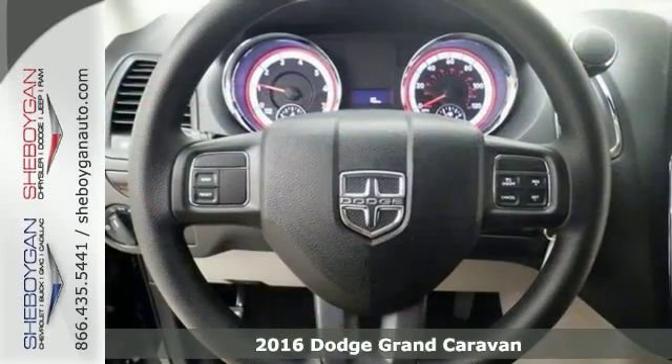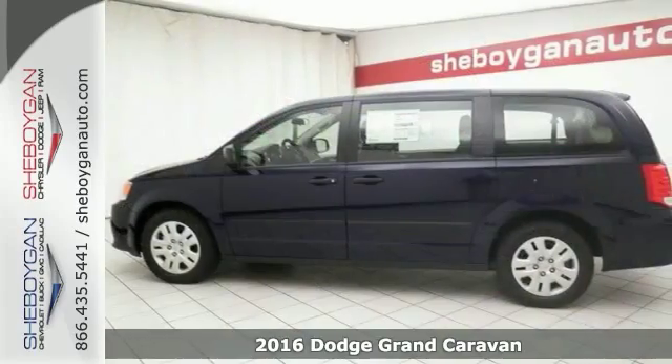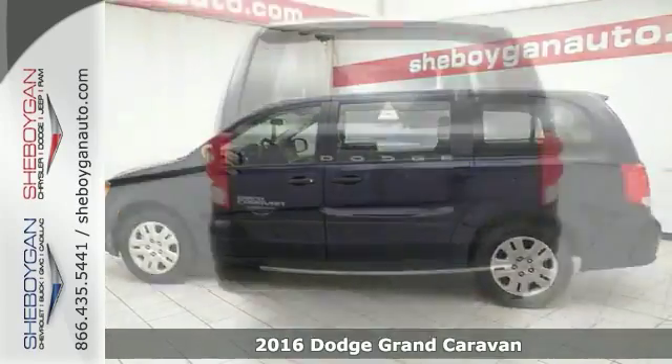Here's a 2016 Dodge Grand Caravan. Hold on to your seats. If you've been dreaming about just the right Grand Caravan, well stop your search right here.